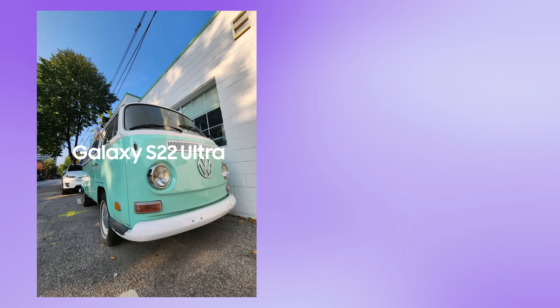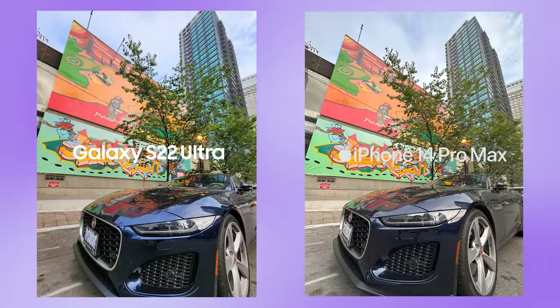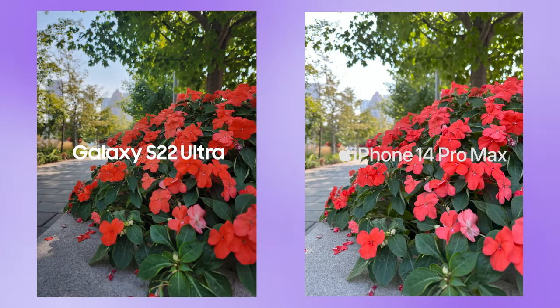And there you have it. It might have been easy to recognize what was going on, or it might have been hard. Was it the left side for the better image or the right side? On the left side was the Samsung Galaxy S22 Ultra, and on the right side was the iPhone 14 Pro Max. Did you guys get it right? What made you think the right side was the iPhone, and what made you think the left side was the S22 Ultra?